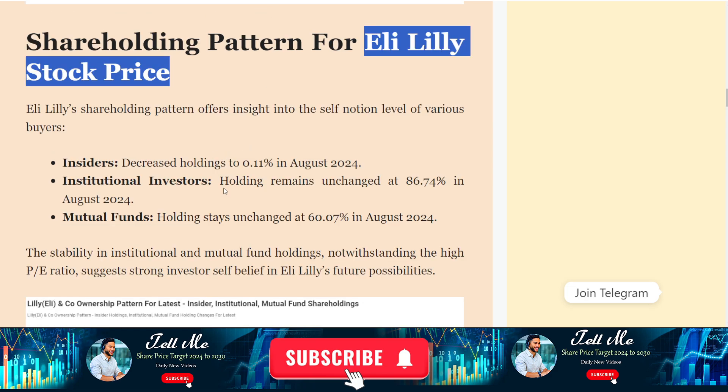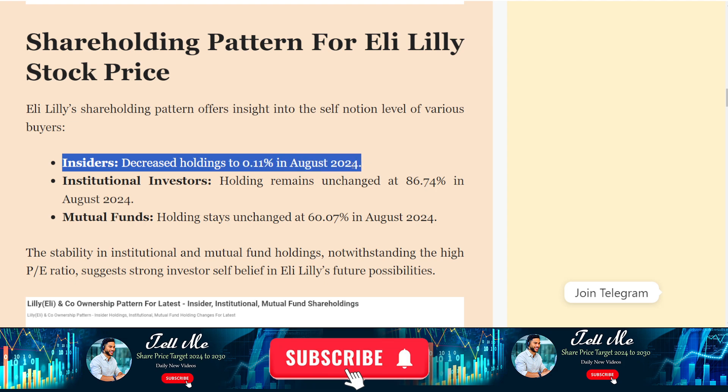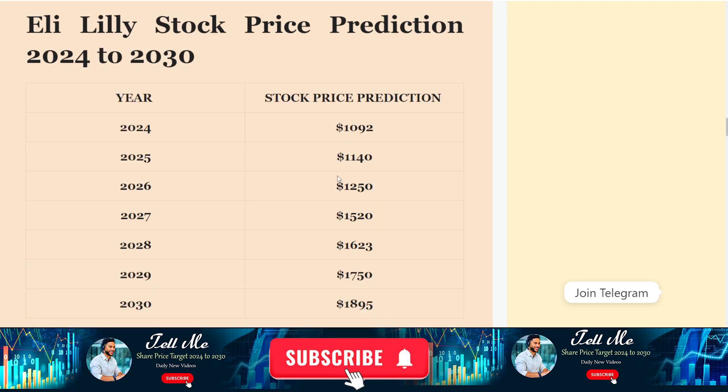If we talk about the shareholder price prediction, or you can say the shareholder patterns, you can see there is a little bit of change in the shareholder pattern. You can see all the details on this screen. But the real thing is what is the price prediction for this stock in upcoming years.